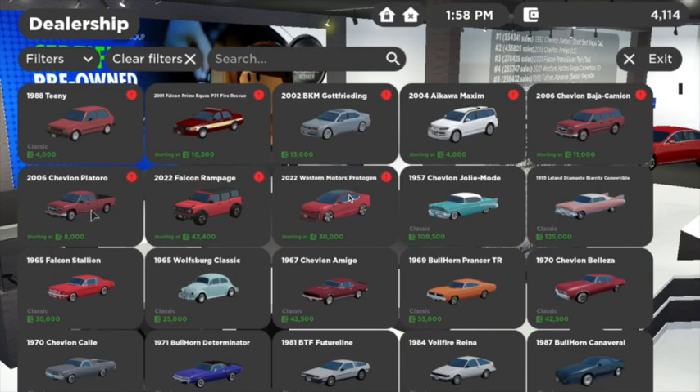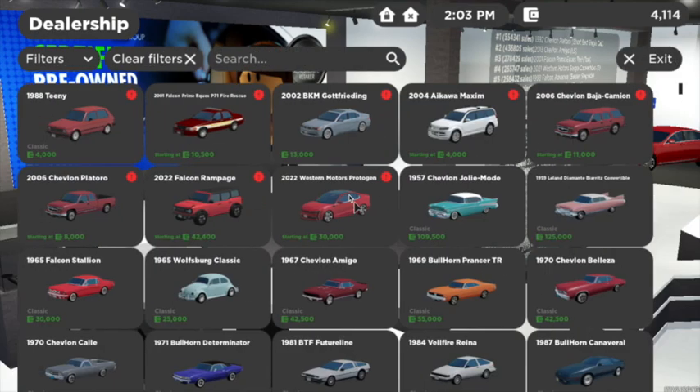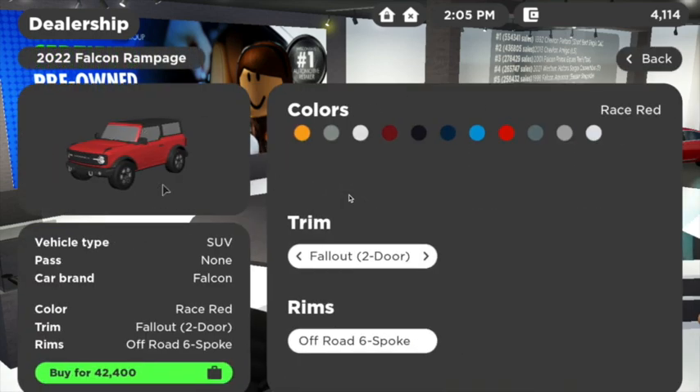They added another Chevy truck — you can change the features, get the work truck or the SS model, which is very cool. Here is the Bronco — this is the two-door one, 42,000. I personally like the four-door one, but that's just my opinion.